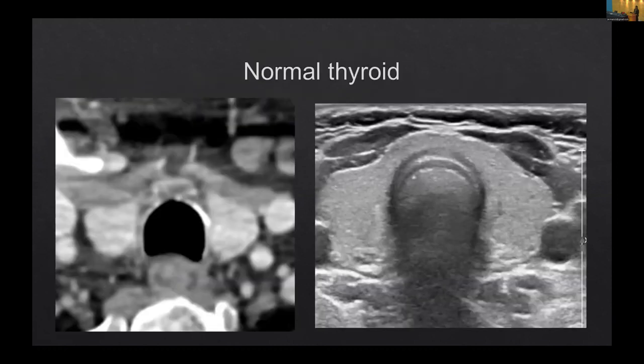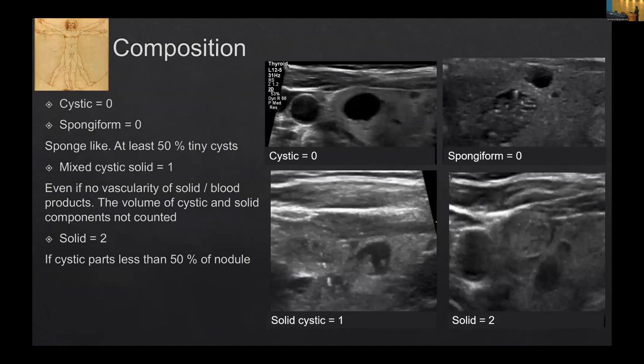These are two images — on one side is the CT and on the other is the ultrasound. Regardless of CT or ultrasound, the thyroid should be homogeneous. It should not have any hyper, hypo, or isoechoic nodules in it. This is a normal thyroid. Now what happens in an abnormal thyroid? Composition basically refers to what is that nodule made of — is it cystic, solid-cystic, or solid? Those are the only things it can be.